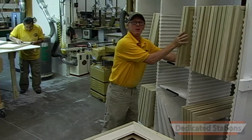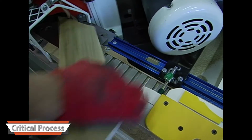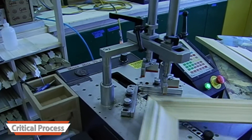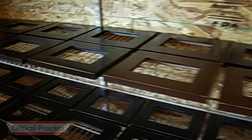Dedicated stations were built for every process. Many were mobile and retractable. The most critical of all the processes was cutting the miter. If this cut wasn't precise or if it was not the right length, the entire production process would come to a grind and every process after this point would be adversely affected.